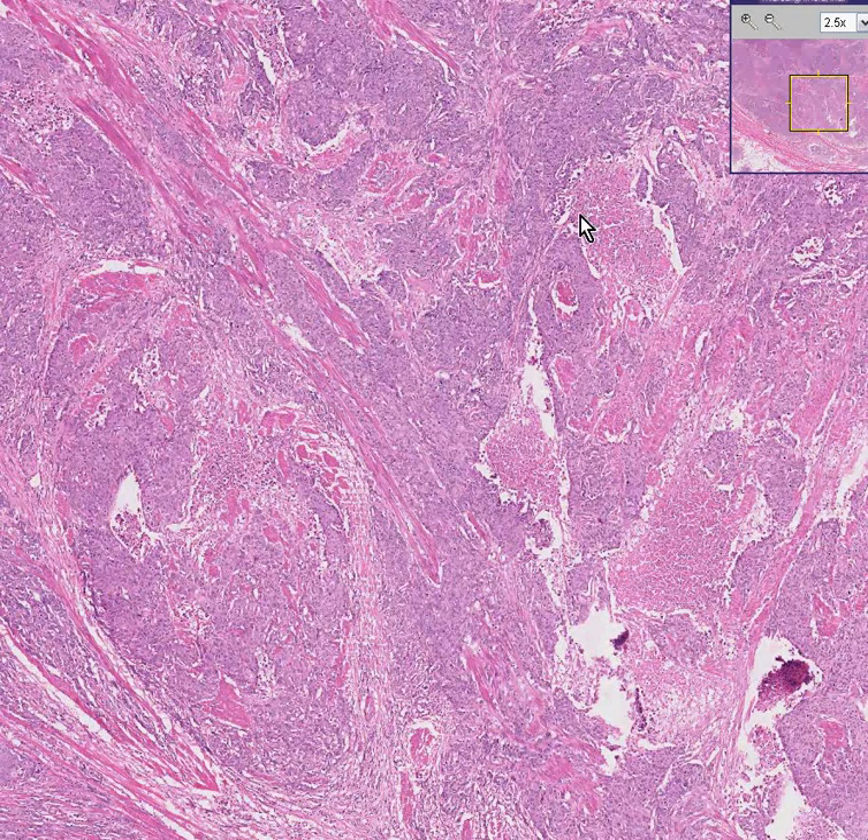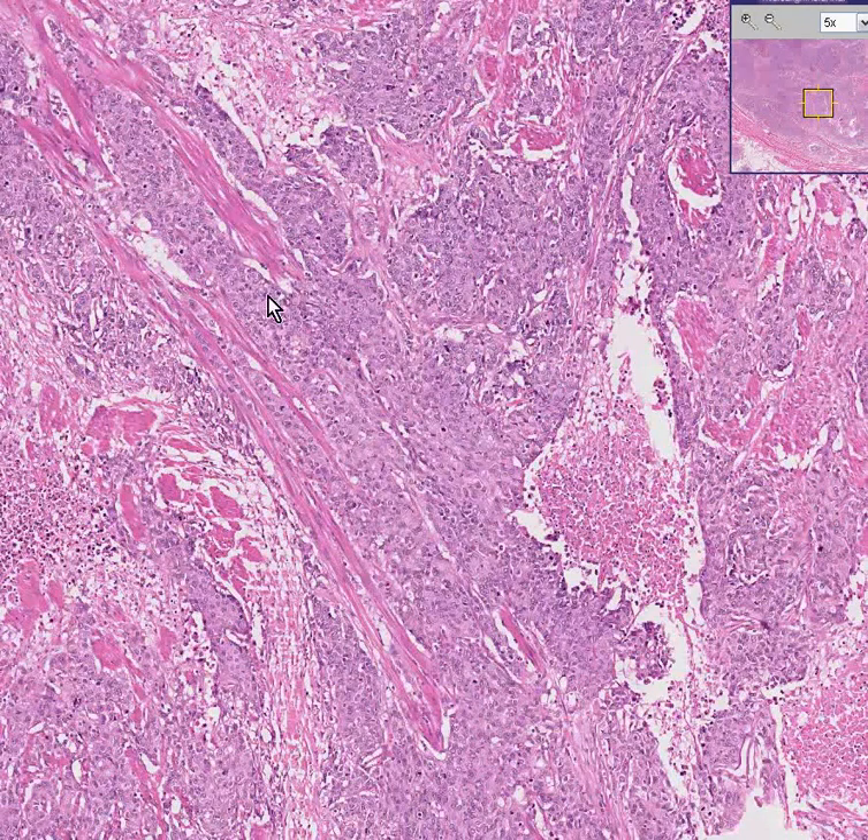And not only is this not lower-grade, but it's also doing something that the other one didn't do either — it is truly invading the smooth muscle of the bladder wall. Here is an area of necrosis. Here is an area where these tumor cells are invading the smooth muscle.